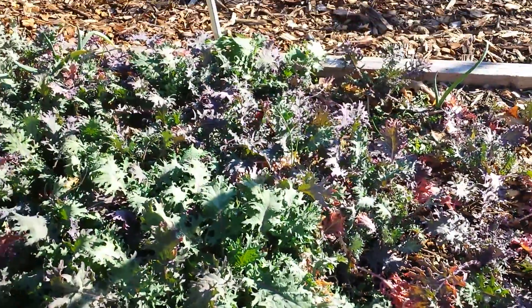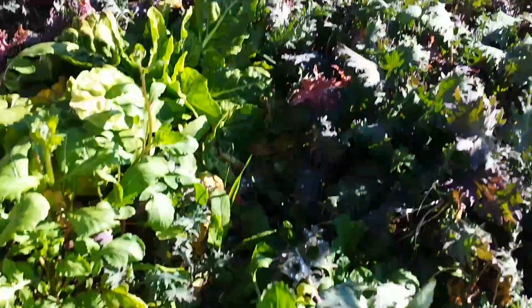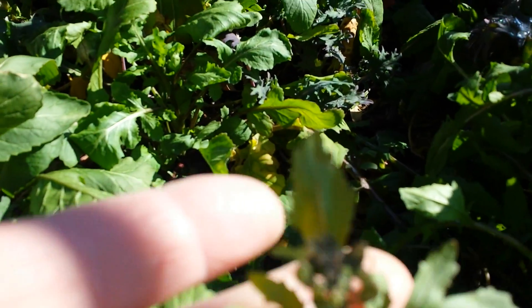There's more Swiss chard, but a lot of kale. And I have arugula which is already going to seed — you can see right there.